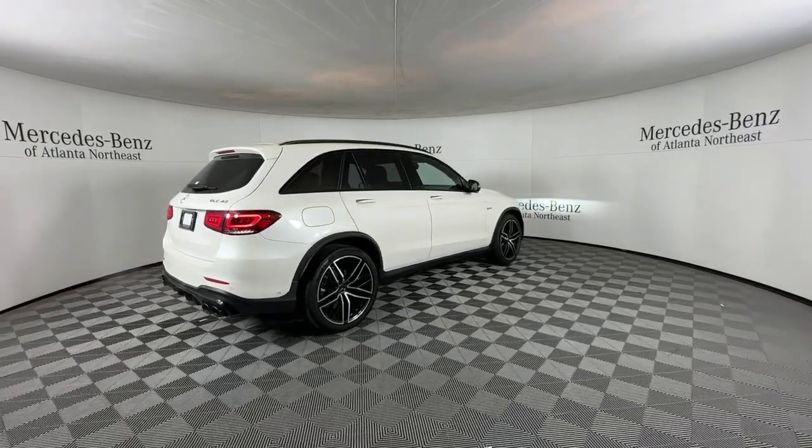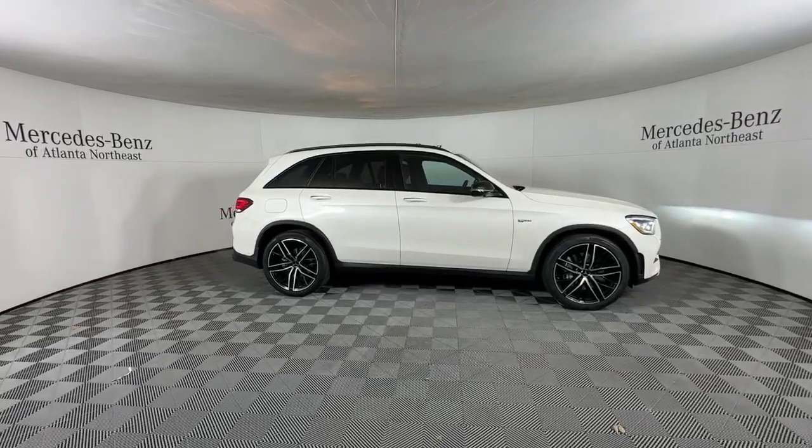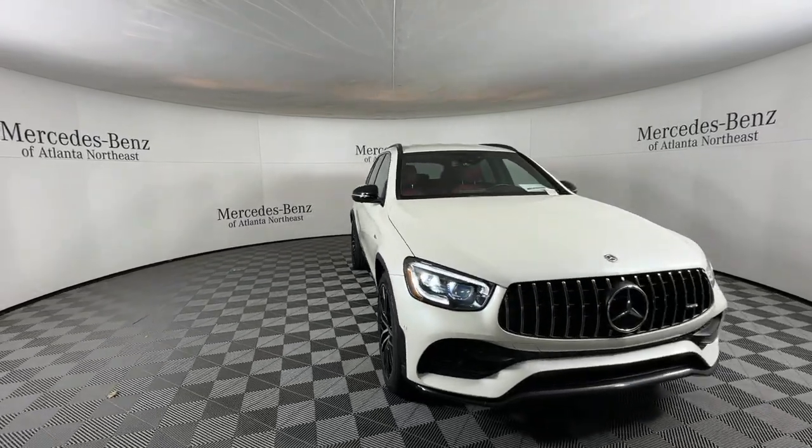The following are some of this vehicle's highlighted options: heated steering wheel, Apple CarPlay and/or Android Auto, touchscreen infotainment system, keyless entry, navigation system, and backup camera.